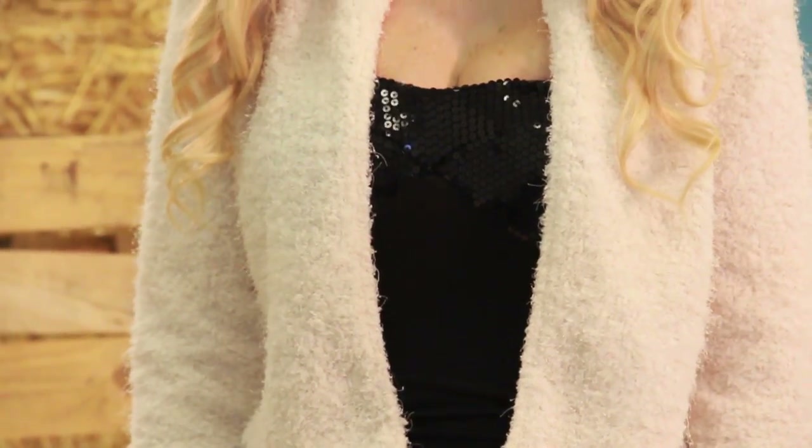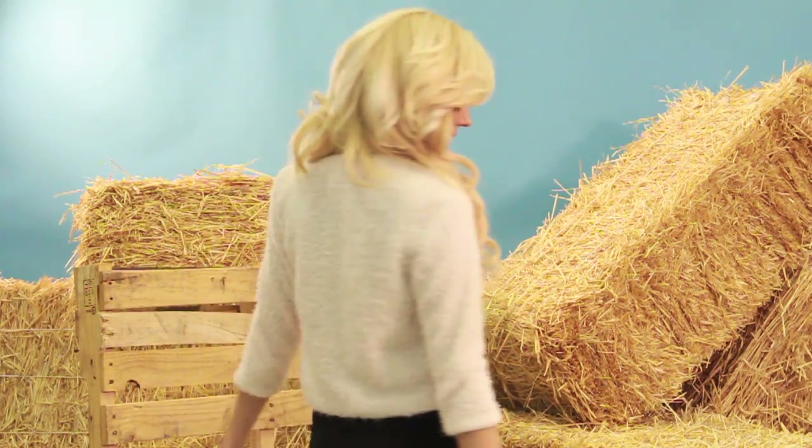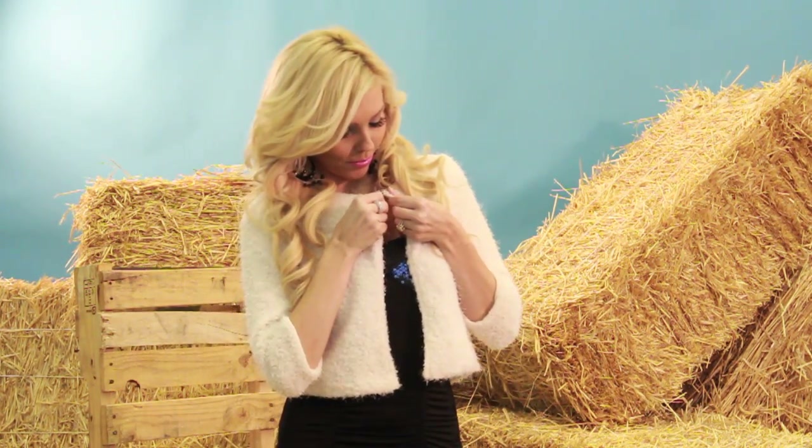Doesn't this fabulous fur look like it belongs in the Arctic? Actually, it belongs in my closet. How hot does this look with a little black dress? It totally changes up the outfit. It's so cute and flattering, and most of all, it's faux fur.